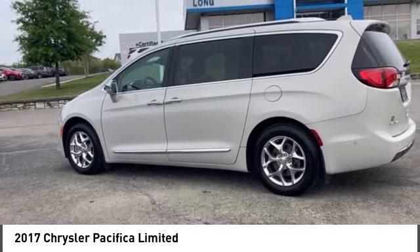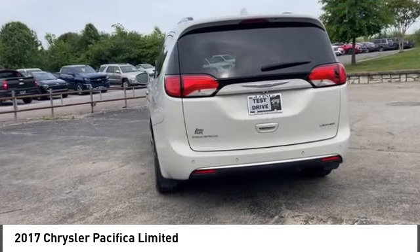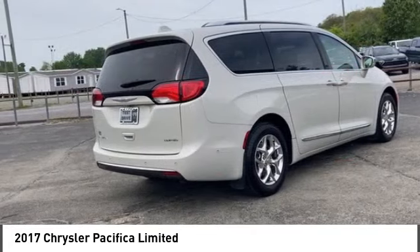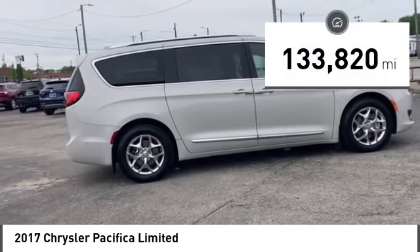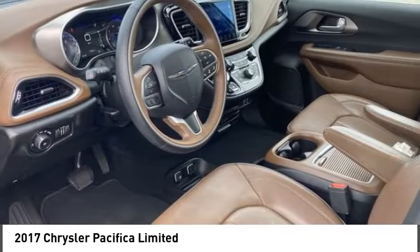The Pacifica has top-notch safety scores, an upscale interior, and a spacious cabin that leaves room for your family to grow. This vehicle has less than 135,000 miles. Here are some of this vehicle's great options.